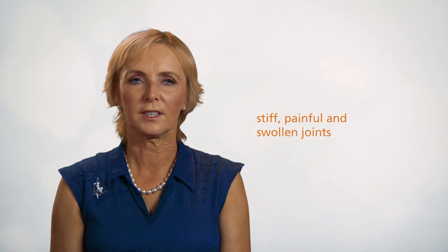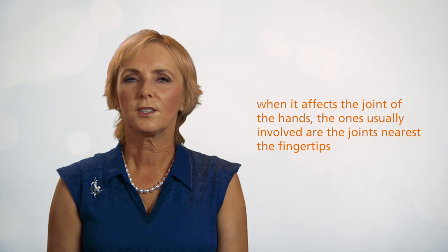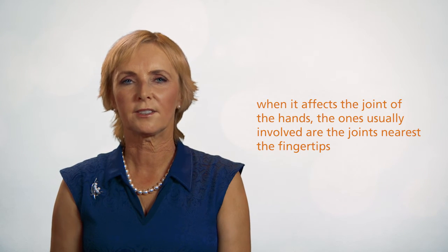The most common symptoms of psoriatic arthritis are stiff, painful and swollen joints. Psoriatic arthritis typically affects the joints of the ankles, knees, toes and lower back. However, it may affect any joint. When it affects the joints of the hands, the ones usually involved are the joints nearest the fingertips.